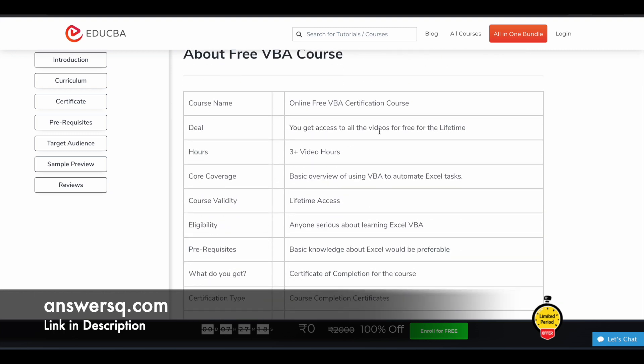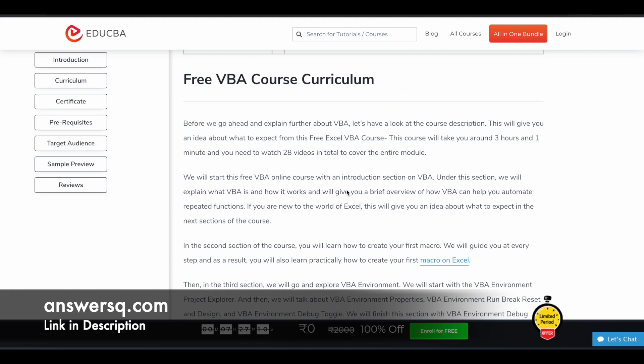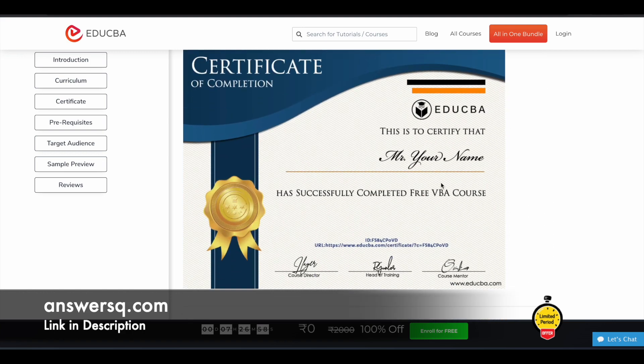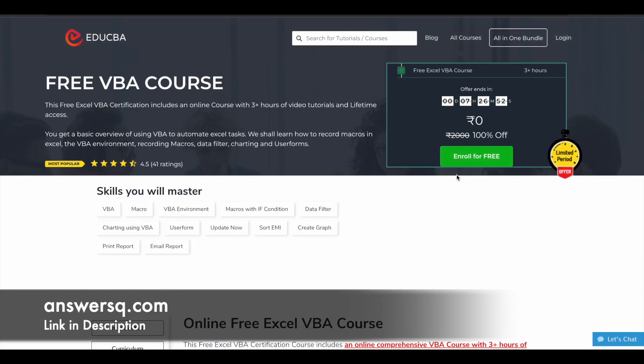Scrolling down, you can see the important details and the course curriculum. They have given brief information about what you can expect to learn. There are around 28 videos in this course covering all these topics. After completing the program, you can get a certification like this. All these courses come with a free certificate and free lifetime access.